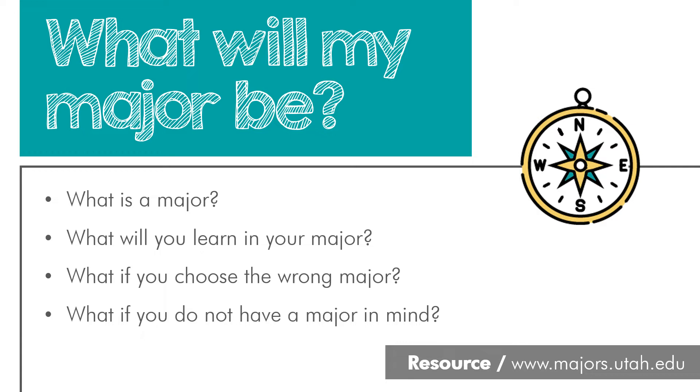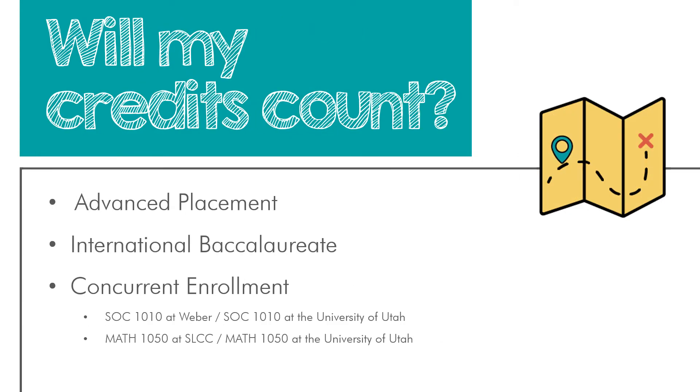In addition to beginning to explore majors, some of you might already be earning college credits and wondering if they will count. Students in high school can begin earning credits through Advanced Placement exams, International Baccalaureate exams, and concurrent enrollment. With AP exams, students need to take the exam and score a three or higher in order to earn potential credit. The University of Utah has a placement guide outlining which college credits and requirements you might be able to fulfill through AP exams, and we've shared this on our website.